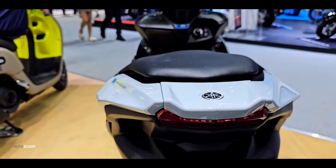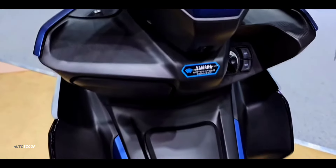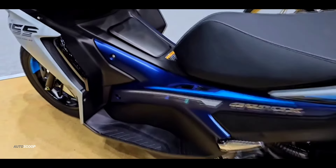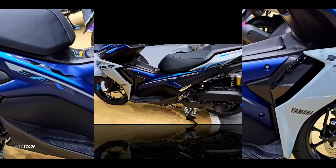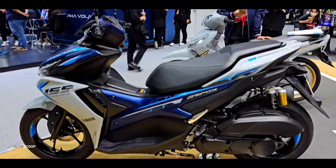Unfortunately, for the four turn signal lights, they still use ordinary halogen bulbs. The Yamaha Aerox 2024 also still uses the middle deck with a bulge that functions as a fuel tank. This fuel tank at the front makes the luggage capacity under the seat very large. The seat design is fairly wide for the rider, although unfortunately the pillion seat looks thin and narrow.